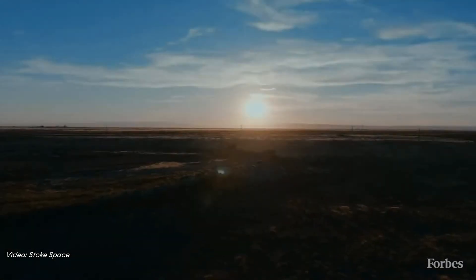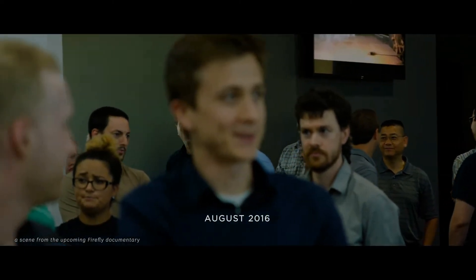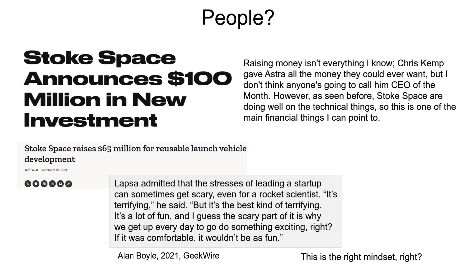My outside impressions on the team — they seem fine to me. It can be an issue to have only engineers running a company; Firefly went bankrupt the first time basically because Tom Markusic wasn't able to get investors. But you look at the money raised by Stoke in a not-so-friendly environment for doing so, and they seem fine in this regard.